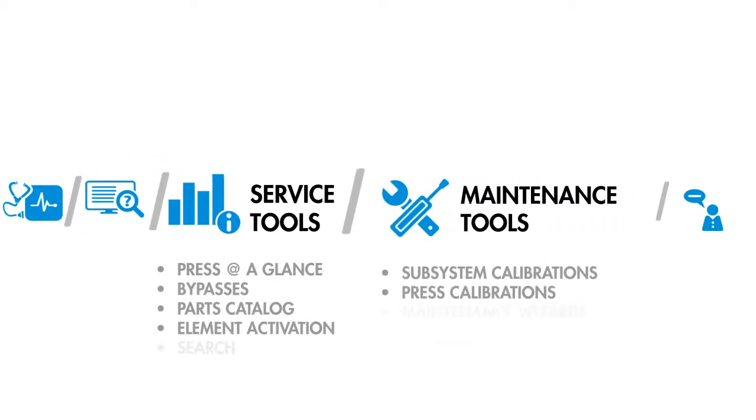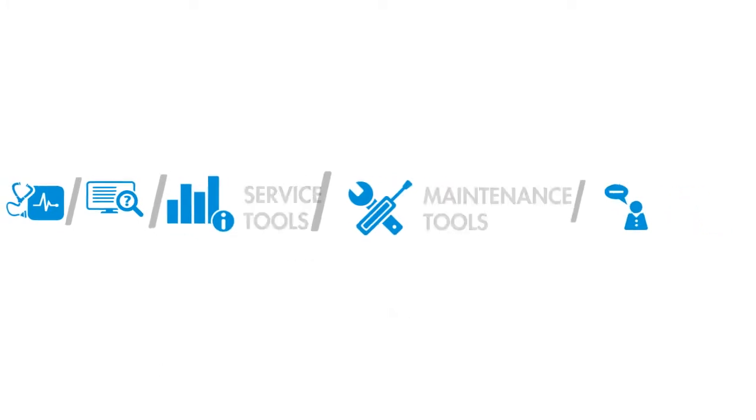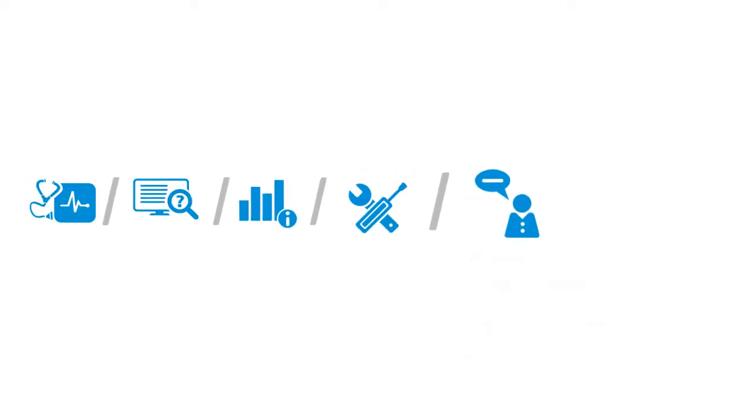In addition, HP Indigo Print Care provides service tools and maintenance tools, complemented with remote communication tools that enable operators to get help from a remote engineer.